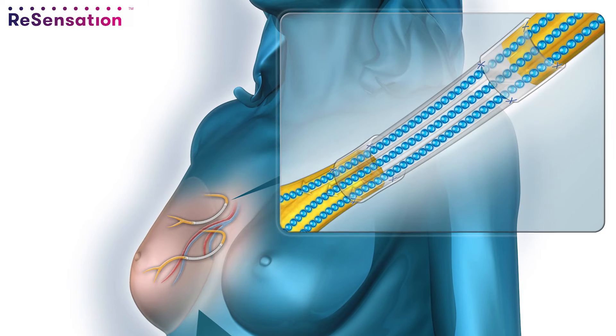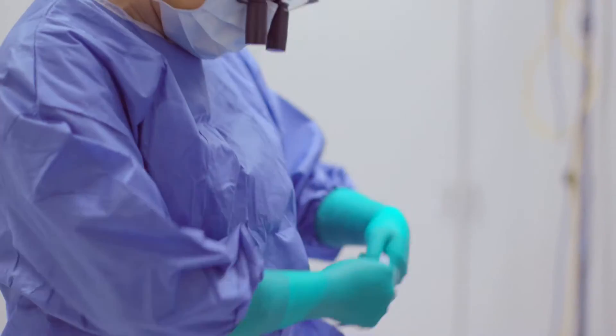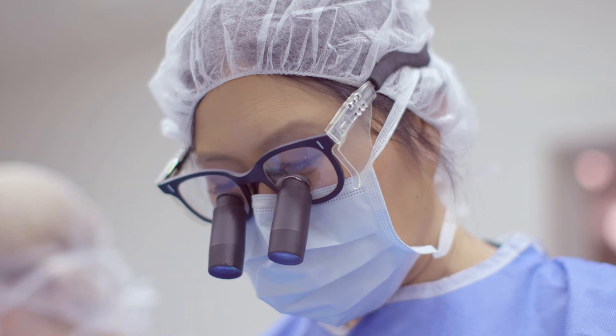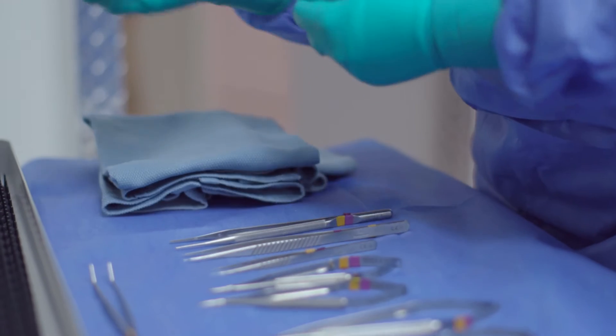Now that the oxygen nerve graft is available, I use it on just about every natural tissue breast reconstruction. If I have a short nerve on the flap, or a short nerve on the chest wall, or both — which is usually the case — I can take this nerve graft and elongate that nerve so that just about everybody is a candidate for sensory restoration of the breast.